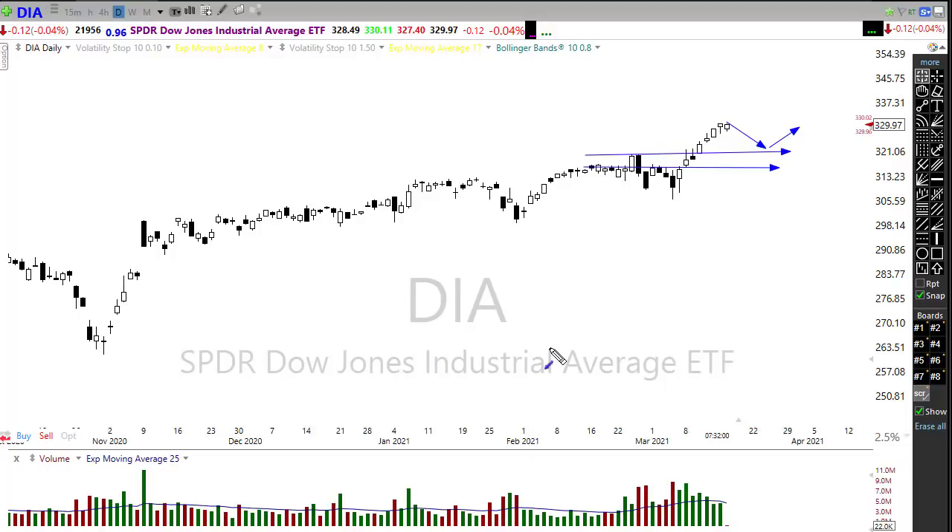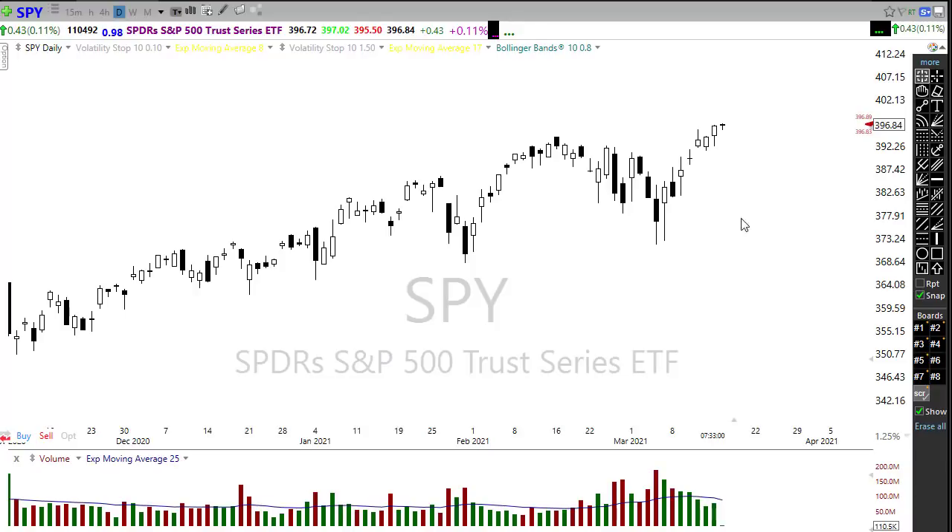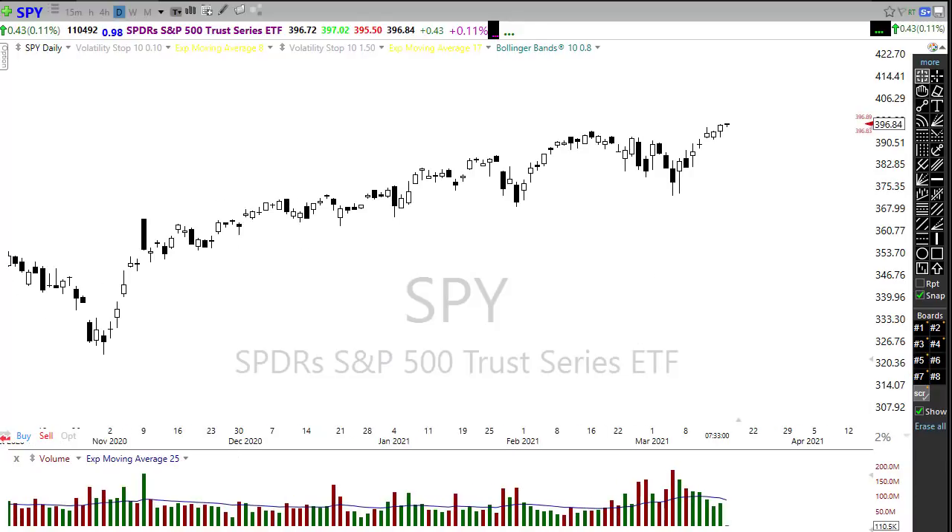The SPY also managed to recover nicely yesterday, setting new records as the bulls clawed their way back after that morning drop. We're trying to push pre-market futures to the upside — they were down earlier this morning. The SPY doesn't have as much cushion for a pullback as the Dow, but we are breaking out to new records. Any rest or pullback, as long as we can hold the support levels, means we'd be in really good shape on the SPY technically.